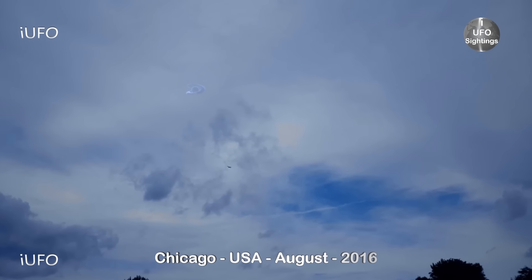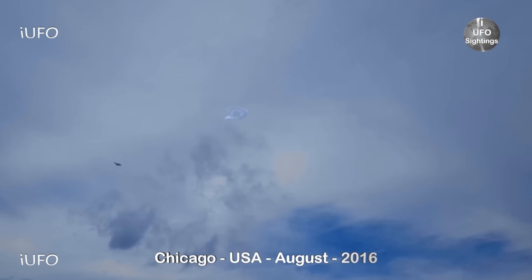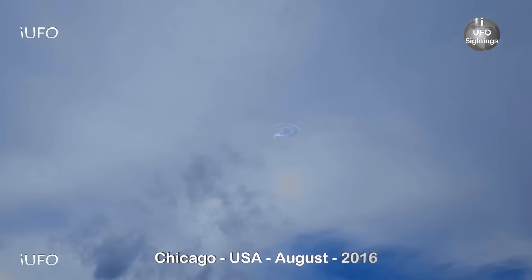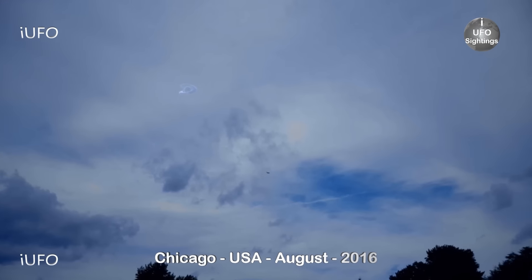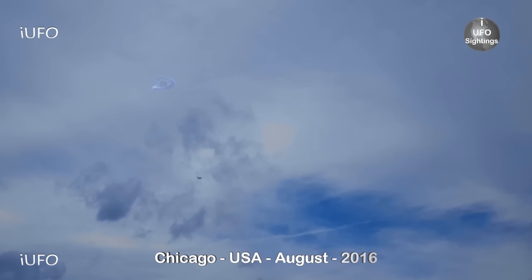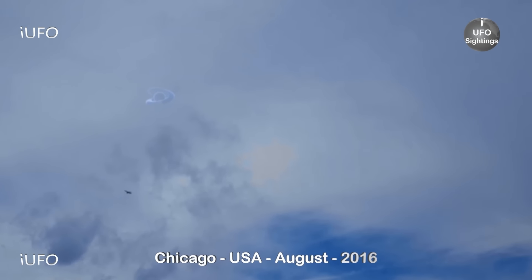Our second clip comes from Chicago, USA, in August 2016. Look at this — there's a plane in the background, but this thing is glowing. Not sure if it was made of the same material as the last one; it seems to have a blue tint. Let's go ahead and slow down the footage and zoom in a little bit. You can see some birds flying by as well.